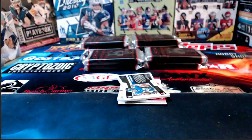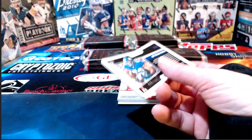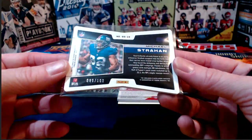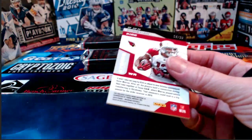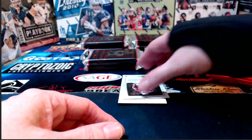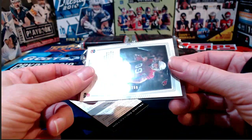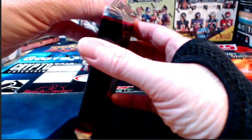Arizona Cardinals Christian Kirk numbered to 25 — some minor edge and corner issues on the back. Then a Cardinals run: Andy Isabella coming out next, numbered to 150. And a redemption, which we'll set up in housekeeping and flip over at the very end of the break.